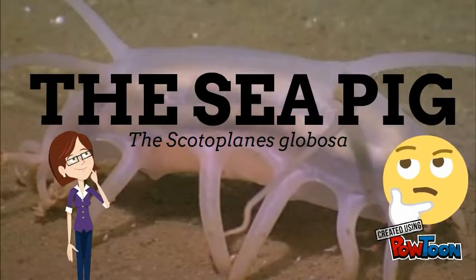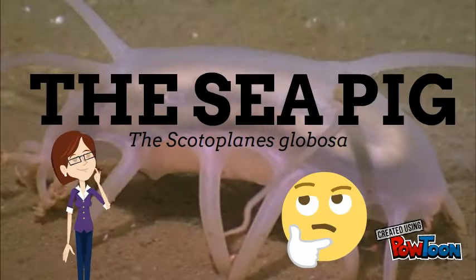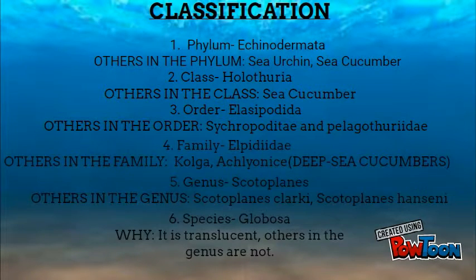The Sea Pig, also known as the Scotoplanes globosa. Phylum Echinodermata, Holothuria, Mordor Elacipondida, Elpitidae, Genus Scotoplanes, Species Globosa.